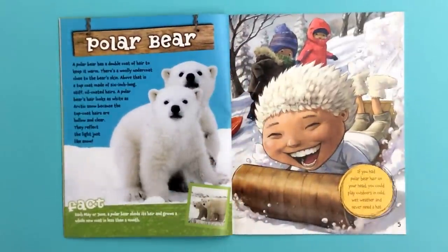Polar Bear. A polar bear has a double coat of hair to keep it warm. There's a woolly undercoat close to the bear's skin. Above that is a top coat made of six-inch long, stiff, oil-coated hairs. A polar bear's hair looks as white as arctic snow because the top coat hairs are hollow and clear. They reflect the light just like snow.